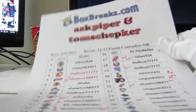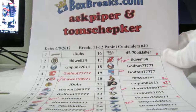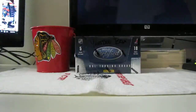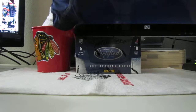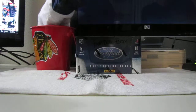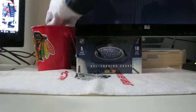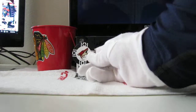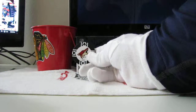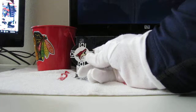Alright, welcome back to 643boxbreaks.com. Ask Piper Tom Schepker. This is the remainder of the bonus video. What we have here is, first of all, the free team in our auction. Our next auction is on Thursday. The free team in our next auction will go to the Phoenix Coyotes — and that will be Shawn. Congratulations Shawn, you'll get the Coyotes free in our next break.